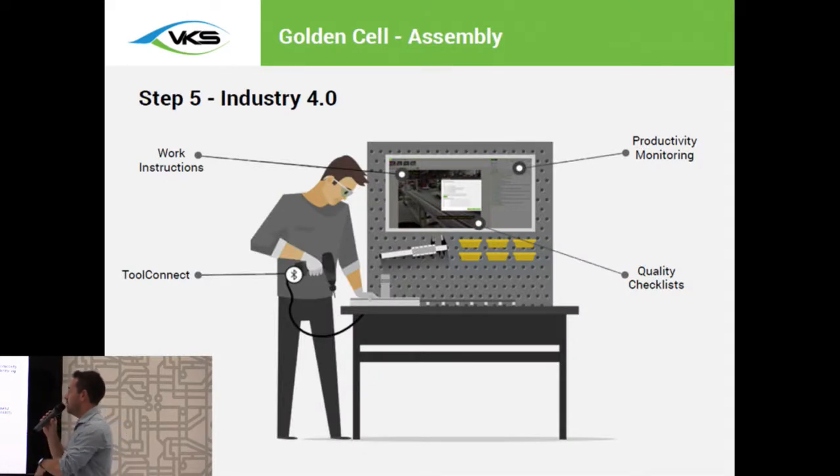Step five is a fully loaded Industry 4.0 cell, incorporating all the steps previously mentioned plus Tool Connect. The operator has his work instructions right in front of him — the best standardized process showing him how to do his job — with productivity monitoring so he knows if he's on time, how many units he's done, and quality checks built directly into the work instructions prompting him for inspections at appropriate times. He's also connected with his tools and machines, keeping the work instructions constantly in sync with him and capturing the torque values of each and every single screw inserted. What you're left with is full 100% traceability on absolutely all aspects of the manufacturing process — who did it, when, how many, how long, whether inspections were done within tolerance and on time, and all components going into the part.